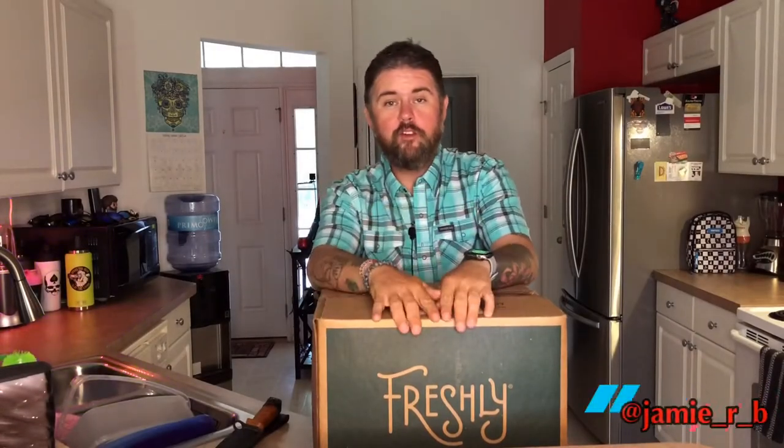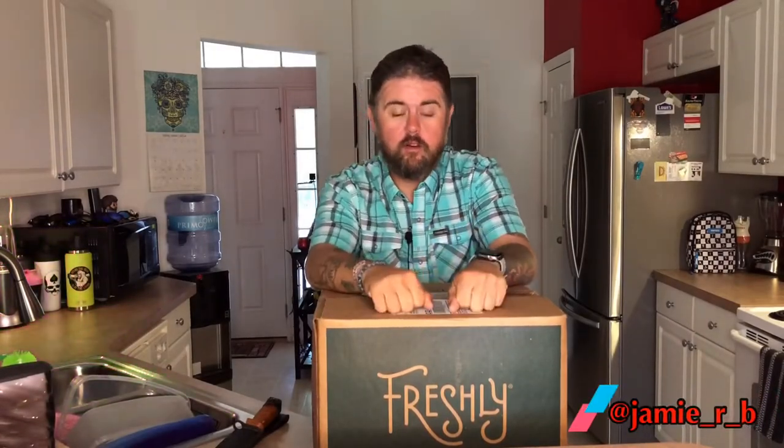What's up everybody, good afternoon, welcome back to my YouTube channel. I'm pretty excited to bring you another video today. Obviously you can see what I have in front of me here — a box from Freshly. So yeah, this is just a review. I went ahead and decided to try them out for the convenience.